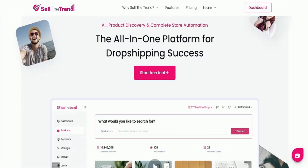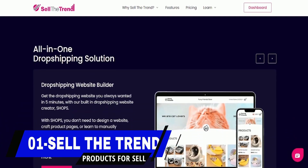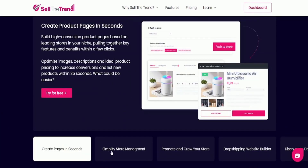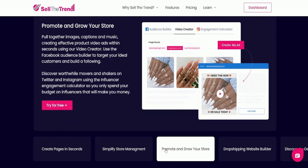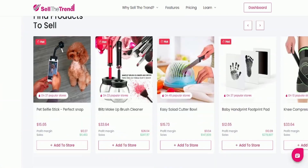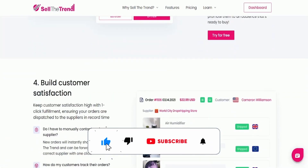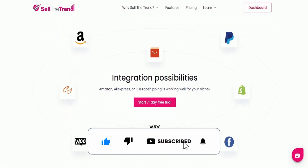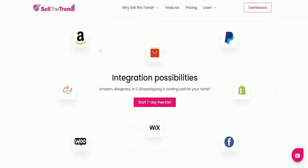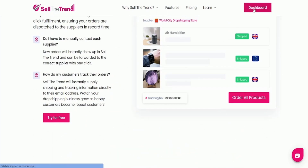In the top spot at number one, our favorite website is SellTheTrend. If you want to open your online store, this platform will help you for sure. You will get a dropshipping website builder, access to more than 12 million trendy products, the ability to create pages in seconds, simplified store management with one click, and tons of integration possibilities including Amazon, AliExpress, and CJ Dropshipping.